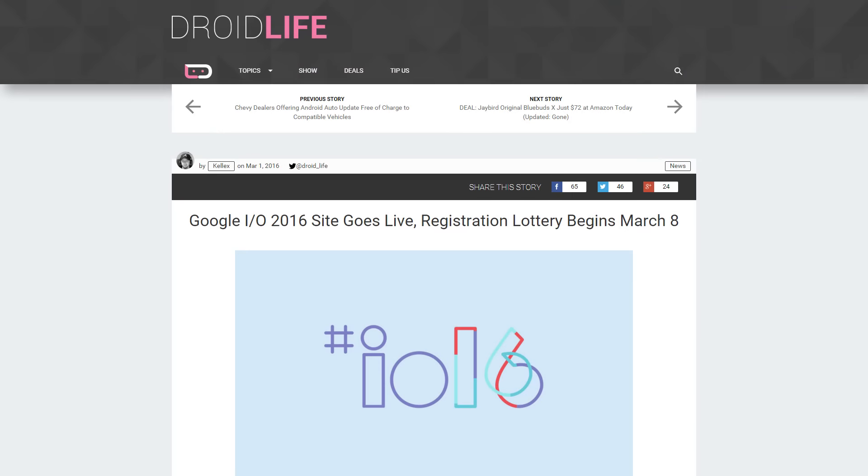Moving right along — the Google I/O lottery has been announced. You can put your name in the hat to see if you can get a ticket on March 8th. The event itself is May 18th through the 20th, and it costs $900. It actually looks like it's going to be more of a festival than a conference. $900 is still an awful lot, but I'm still going to put my name in — and as press again, just because.